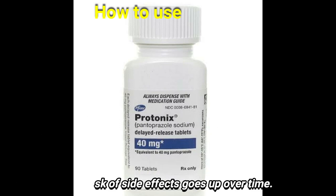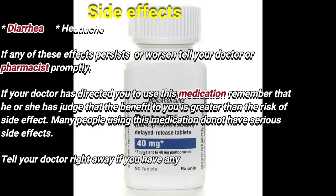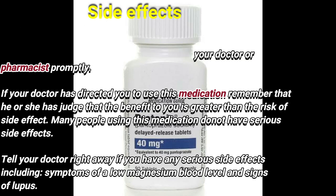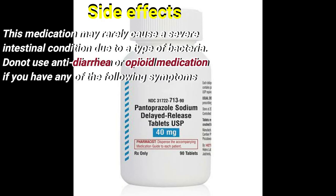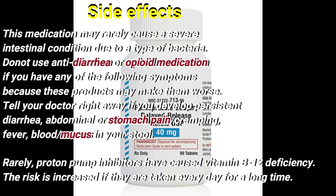The risk of side effects goes up over time. Side effects include diarrhea and headache; if any of these side effects persist or worsen, tell your doctor or pharmacist promptly. If your doctor has prescribed this medication, remember that he or she has judged that the benefit to you is greater than the risk of side effects. Many people using this medication do not have serious side effects. Tell your doctor right away if you have any serious side effects, including symptoms of low magnesium blood level and signs of lupus. This medication may rarely cause a severe intestinal condition due to a type of bacteria. Do not use anti-diarrhea or opioid medication if you have any of the following symptoms. Tell your doctor right away if you develop persistent diarrhea, abdominal or stomach pain, cramping, fever, or blood or mucus in your stool.